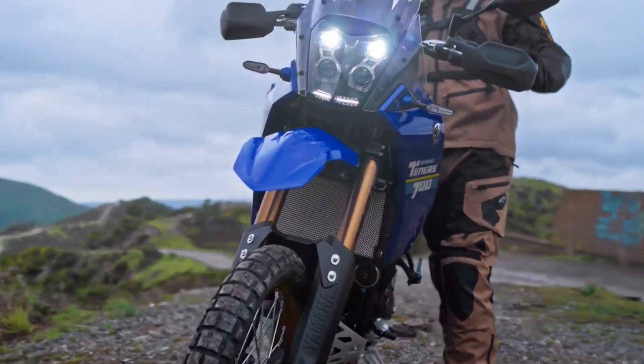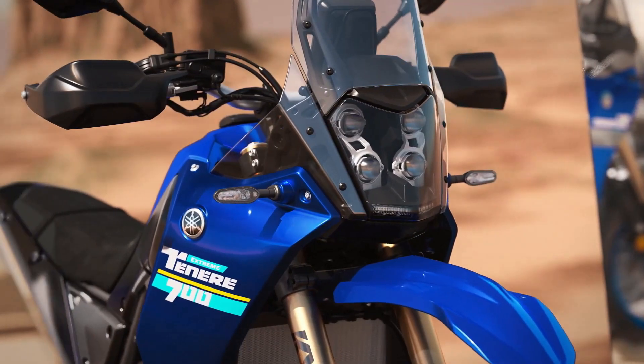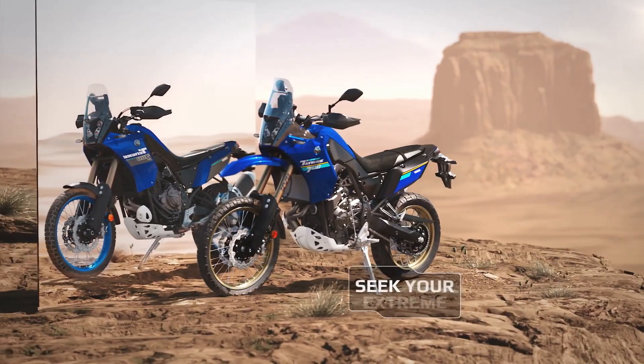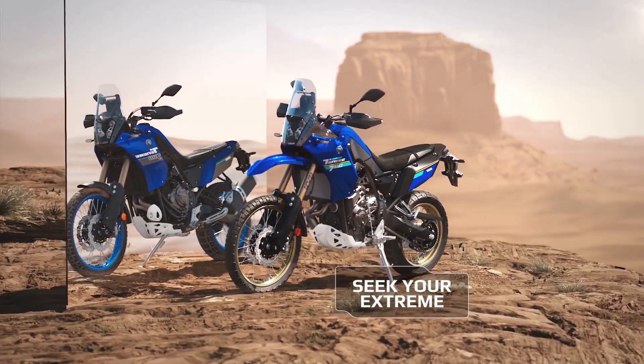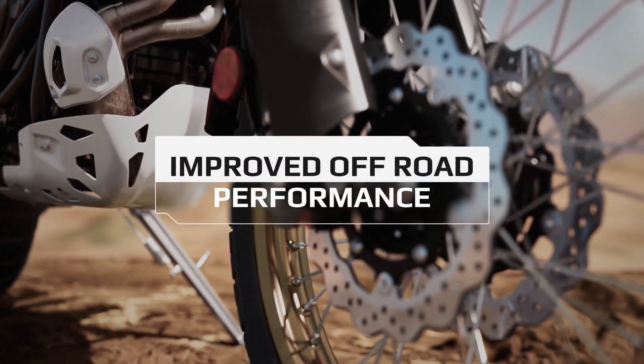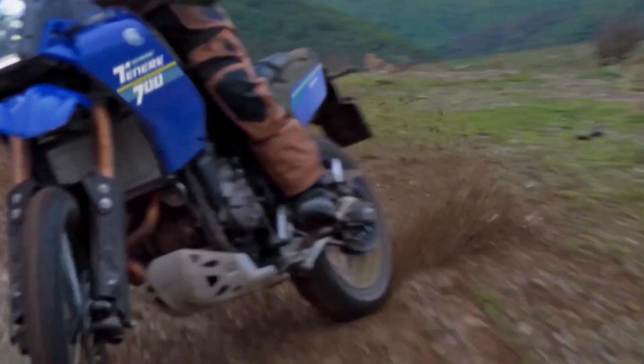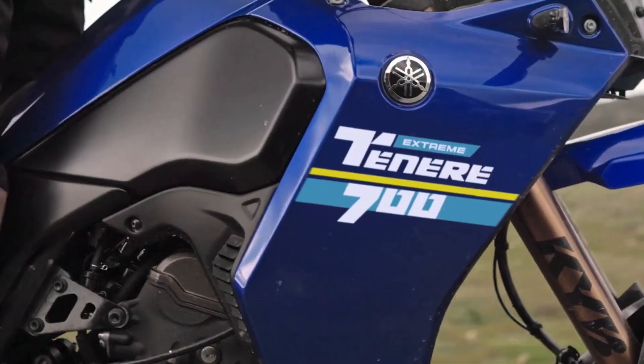The Yamaha Tenere 700 Extreme Edition is designed to expand the concept of adventure. The technical basis does not change compared to the standard version, with the 689cc P2 parallel twin engine embraced by the double cradle frame. But the Extreme Edition receives some exclusive technical solutions and dedicated accessories that highlight its off-road potential.